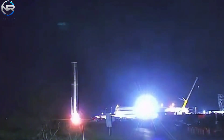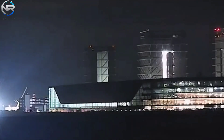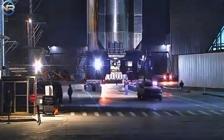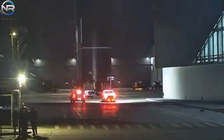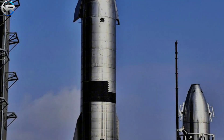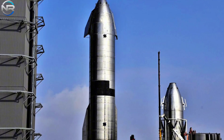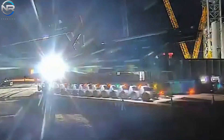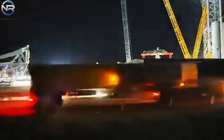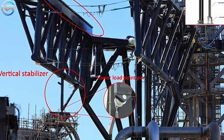In reference to Flight 8, preparations are currently in progress at Starbase. In true SpaceX style, the company initiates preparations for the subsequent flight even before the current one has concluded. On December 29th of the previous year, B-15 was subjected to cryogenic testing, while the ship for Flight 8, designated S-3, has successfully completed its cryotesting at Massey and has subsequently returned to Mega Bay 2 for the subsequent phase of preparations. SpaceX is concurrently advancing the construction of its second launch tower, having successfully transported the chopsticks for Pad B from Sanchez, which are now poised for installation.